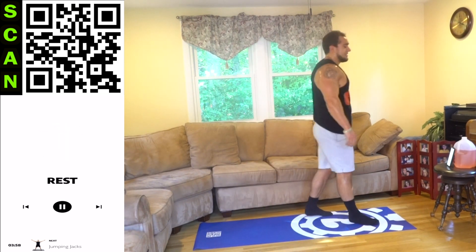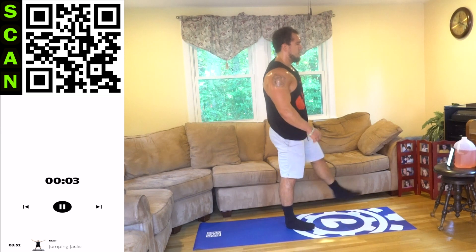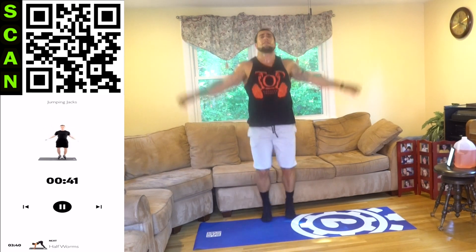3, 2, 1 — rest. Let's go. Jumping jacks next. 3, 2, 1 — next. Right into that jumping jack. Let's go aliens. Remember to touch those hands at the top — full range of motion. Keep those feet moving in and out. Shake it out quick when you need it.